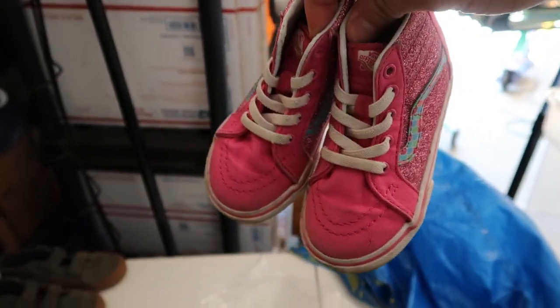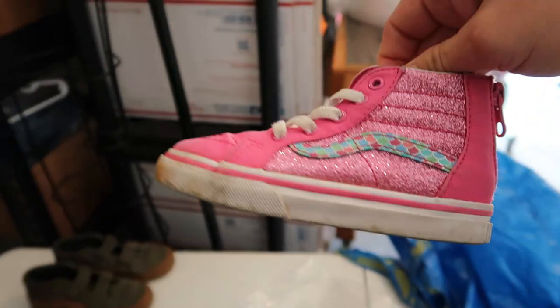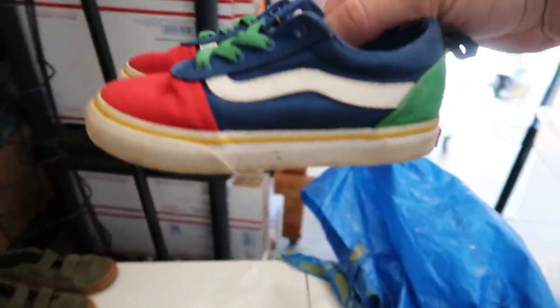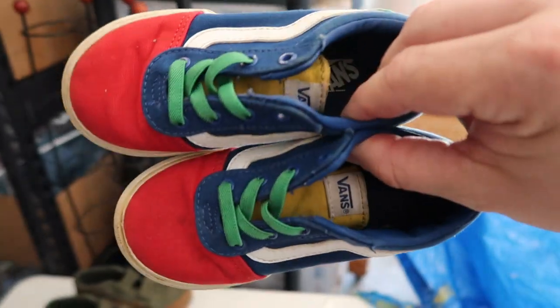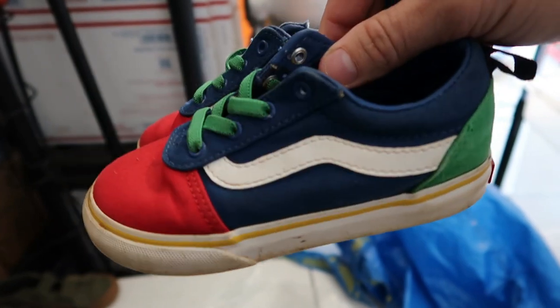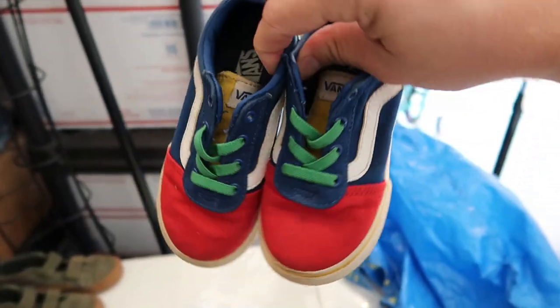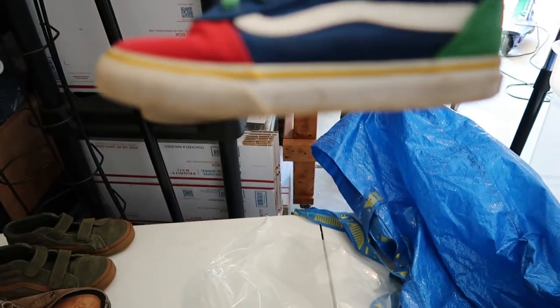Some little girls' size 7C high-top Vans right here — 20 to 25 all day on these, but at a $4.50 buy cost, pretty good profit. These are the kids' Crayola color block Vans. These do really well in children's and adults. I don't know what they're going for — the market fluctuates a little bit — but at least 25 bucks on these, maybe more.